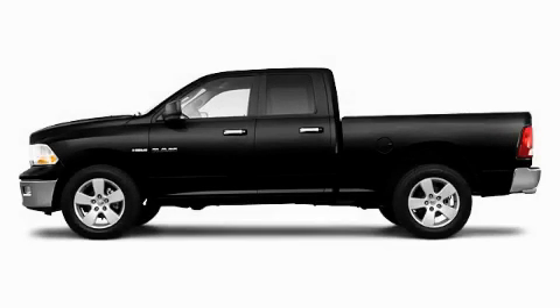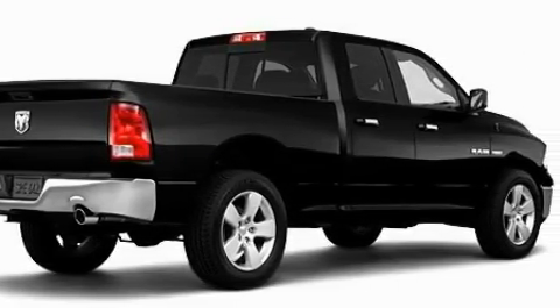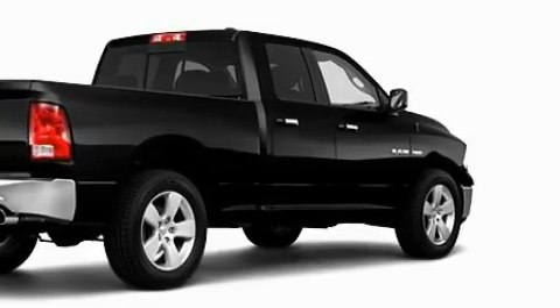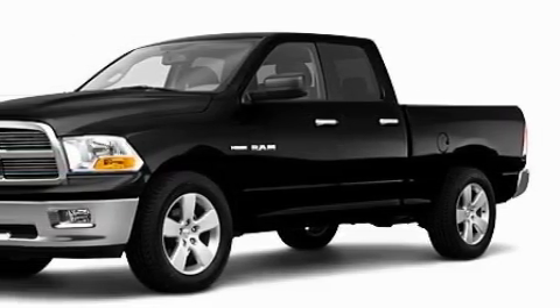This is a brand new 2010 Dodge Ram 1500. It has what you need for work as well as what you want for play. The durable 8-cylinder engine connected to an automatic transmission has enough power to pull a trailer or cruise around town.